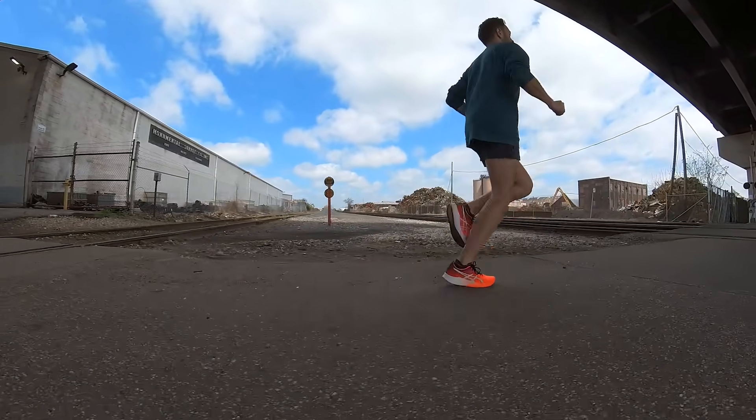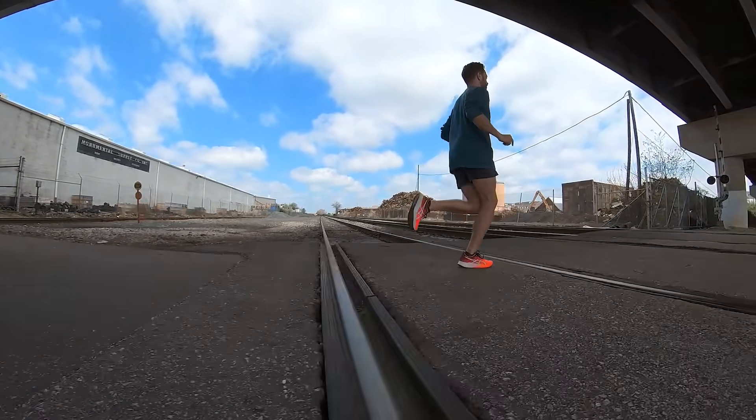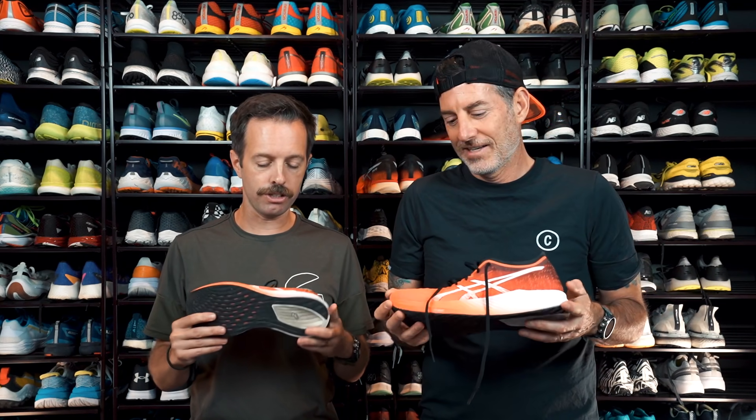When we talked to Asics, they said this shoe might be in the space for the person that wants a race day shoe but isn't a sub-three-hour marathoner. I need all the help I can get, so I'm still going for their biggest weapon. But overall, great shoe.